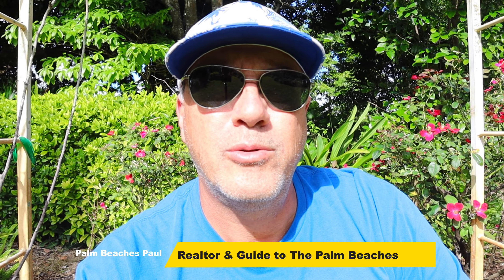Hey everybody, I'm Palm Beach Spa, your local realtor and guide to the Palm Beaches, and welcome back to my channel. My channel is all about living in the Palm Beaches, and one of the things I really like to do is get out and show you all the fun and beautiful places that you can see here in Palm Beach County.